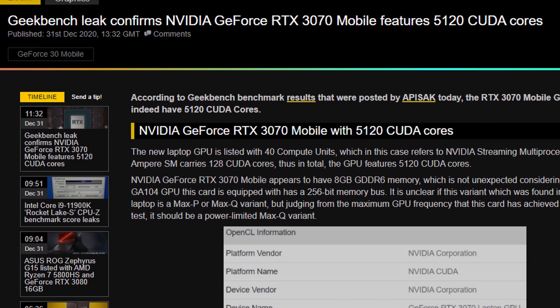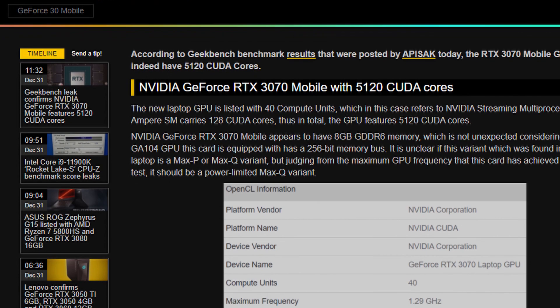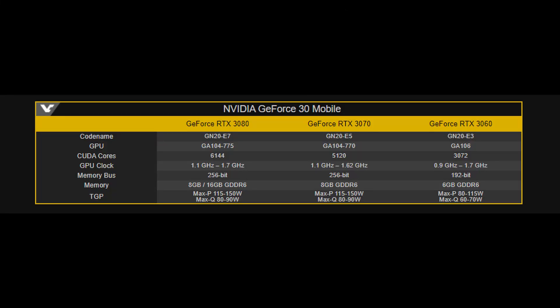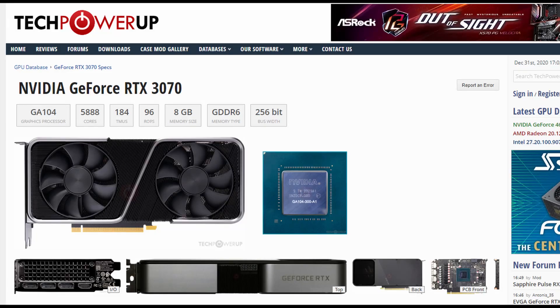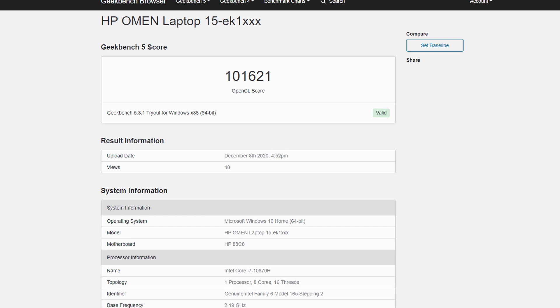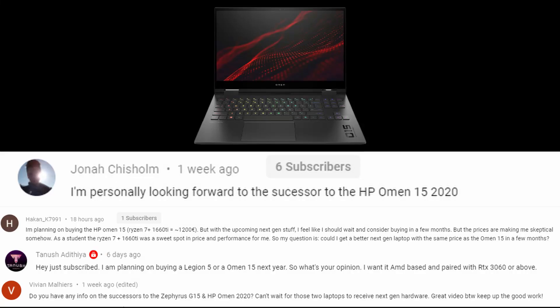I say the Max-Q variant just because the Videocards article mentions that this is most probably that one due to the low frequencies that it has. However, we also found out that the 5120 CUDA cores has also been pretty much confirmed, which is going to be 768 fewer cores than on the desktop variant. But it will still sport the very same 8GB of GDDR6 RAM and the same GA104 chip. The RTX 3070 Max-Q has been spotted in the HP Omen 15, and I know a lot of you guys have been wondering if this one is also going to be presented at CES 2021.